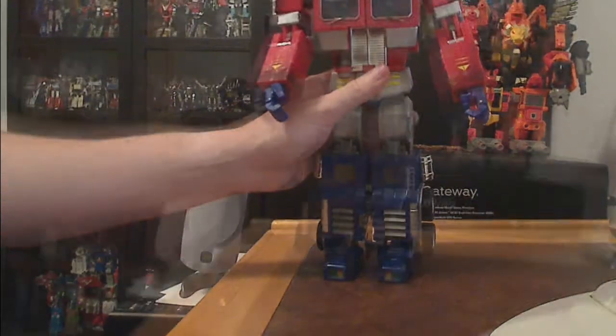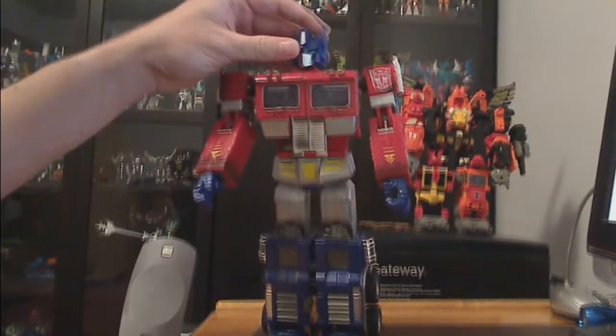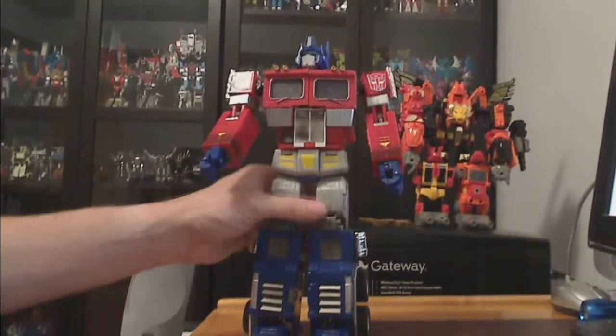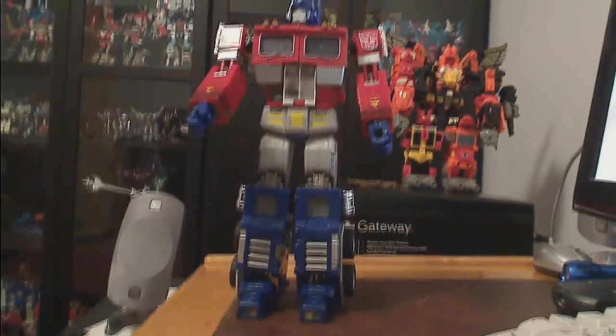That is the 20th Anniversary Optimus Prime. It can be yours if you're the highest bidder in the MSF auction. I will put the link to the auction down below, along with the link for Predaking when they are available. Good luck, and thank you for supporting the MSF. Have a good day, everyone.